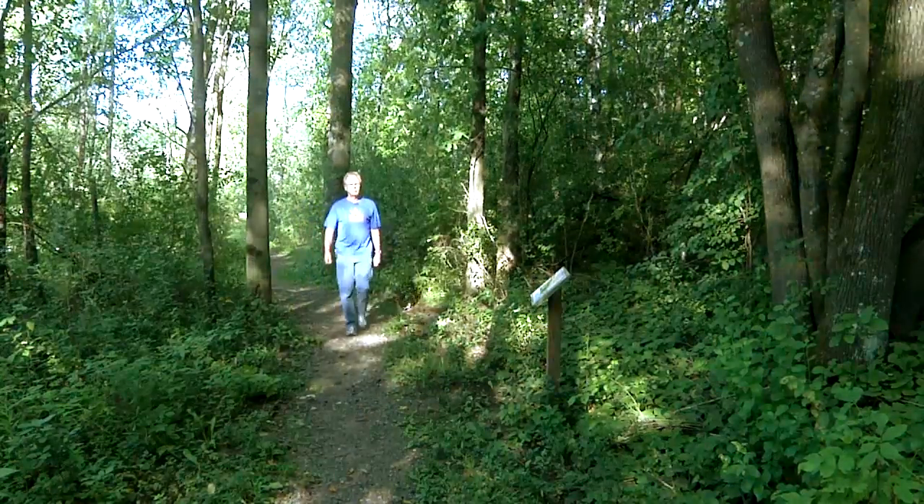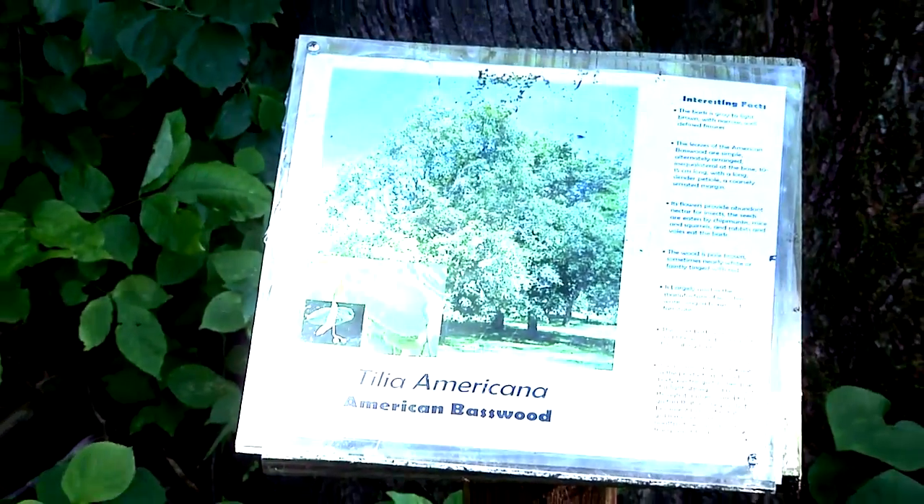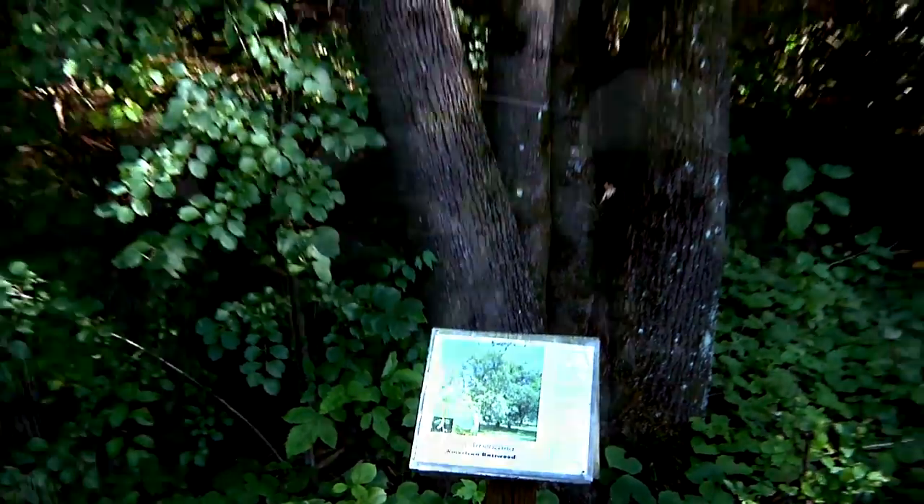Plaques along the way provide interesting facts, like this one on the American basswood. One of the interesting facts on the basswood is that the bark was once used for rope.